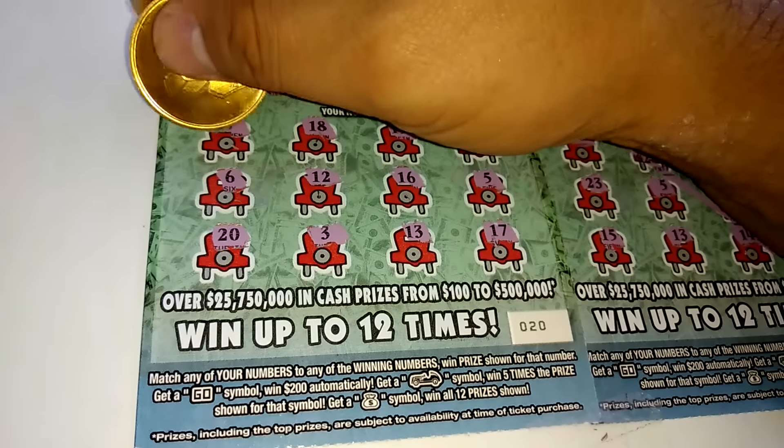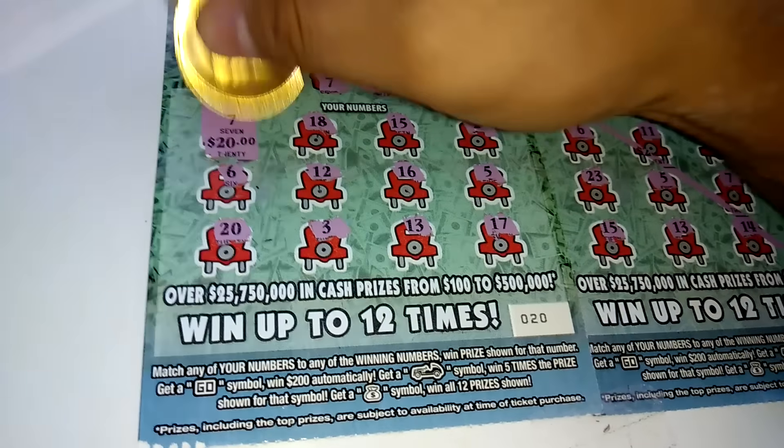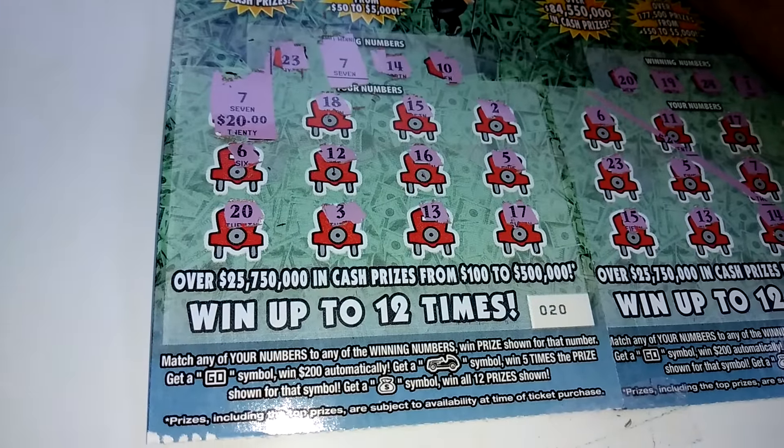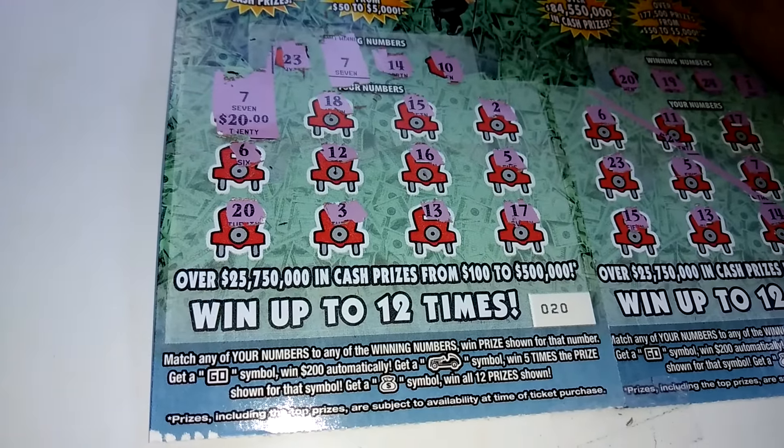All righty, what is behind the 7? Very nice — $20! We'll definitely take that.